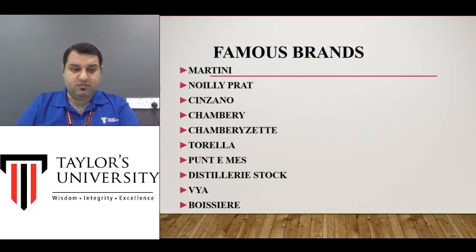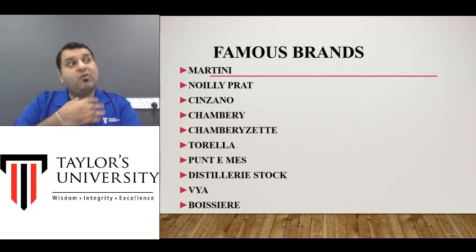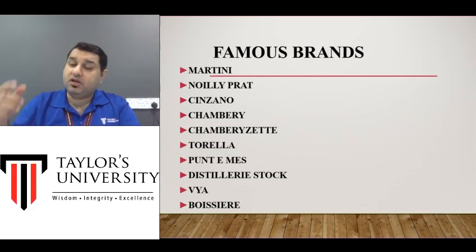Sometimes students ask me whether Martini is the tastiest brand. Taste is a very personal choice and all of us are different — what you like I may not like, and what I like you may not enjoy. It's very hard for me to say that Noilly Prat or Cinzano is the tastiest. For example, for me a burger from one shop is very tasty, but you might prefer a burger from a different shop. So these are simply the most famous brands — they may not be your personal choice, but most of the world recognizes them. With this I come to the end of this topic.